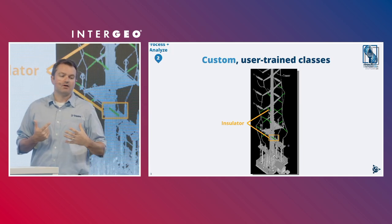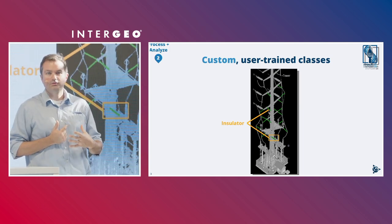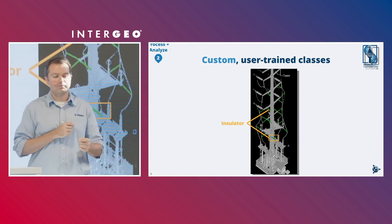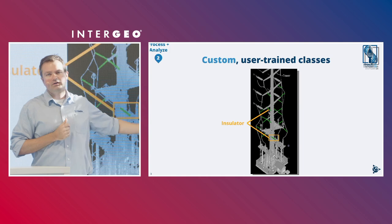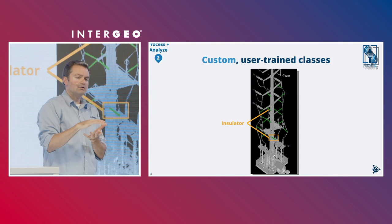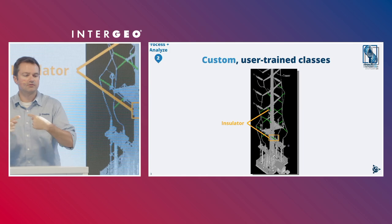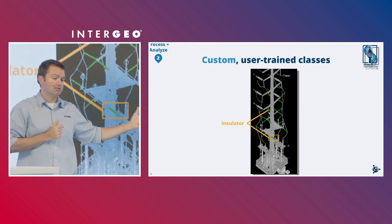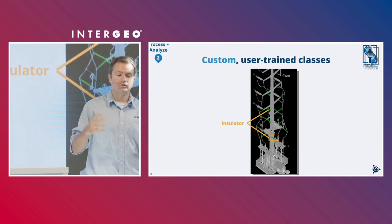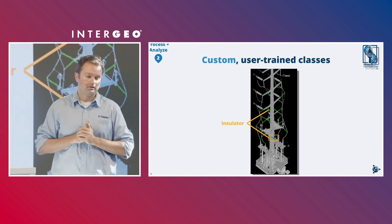If we don't have a model pre-populated for you, we've now allowed you to custom train your own classes. You feed the model a little bit of data — for example, an insulator on a high-tension power line. You label it: this is an insulator, this is an insulator. You feed the model a couple of these geometries and objects, and it learns. You train the model yourself, and then you have a custom-trained insulator class to use across your organization and share outside of the software — a nice competitive advantage in your workflow.